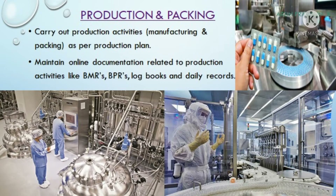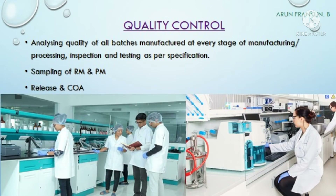The responsibility of the production department is to carry out production activities — the manufacturing and packing of medicinal products as per the production plan. They receive the plan from business development through the PPIC team, and they maintain online documentation related to production activities such as batch manufacturing records, batch packing records, log books, and daily records.